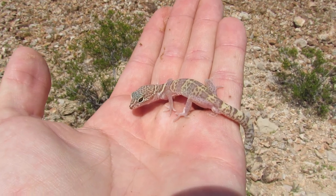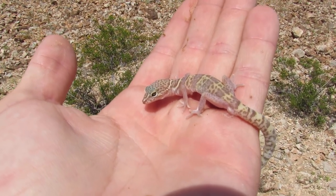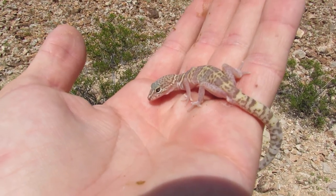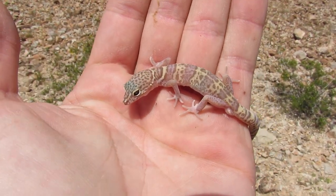Yeah, it's the desert banded gecko. Pretty common species out here, but this is something that's new for me coming from Florida. It's really cool to see stuff like this — it has nice colors on it.